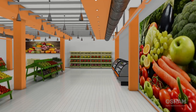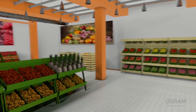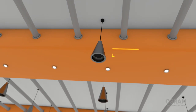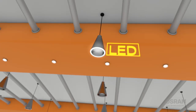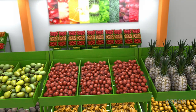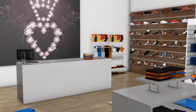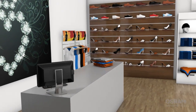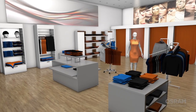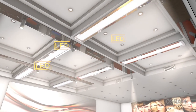For the lighting of sale rooms, colour fidelity is a crucial criteria in addition to efficiency. Light quality plays an important role in the buyer's impression of goods. The high colour reproduction of LEDs in downlights and spotlights makes products look more natural. High quality LEDs show objects in a brilliant light. Spotlights with high output and narrow beam angles accentuate desired objects.